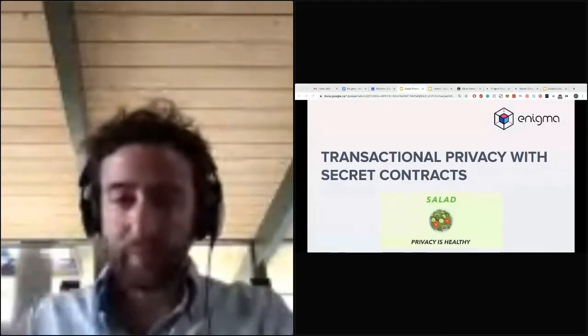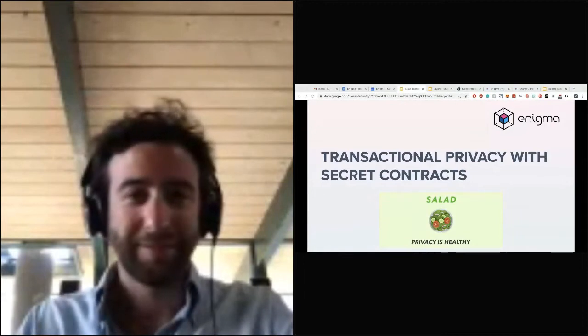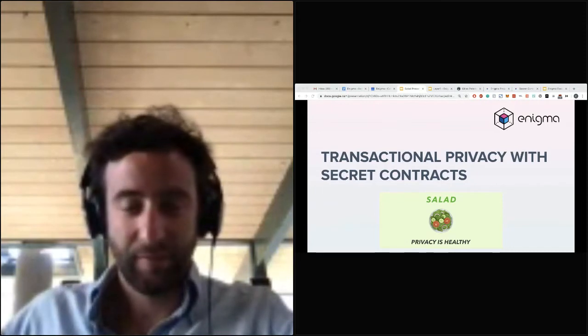Hey guys, we're here for our next session. We have Kan, co-founder and CPO of Enigma. He'll be doing a talk around under the hood of a coin mixer, technical trade-offs and design decisions.